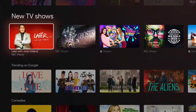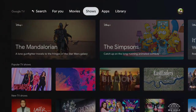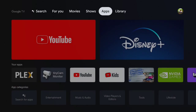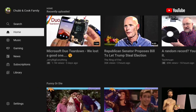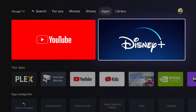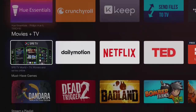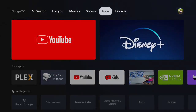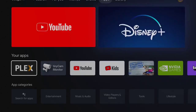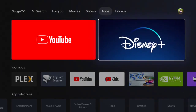The Shows section is the same as the Movies section but for TV shows, so you'll see lots of different ones in there. The Apps section has these massive big buttons at the top that you can't change for YouTube and Disney+, so if you long click on them it's just going to say Open. It then has, down the bottom, apps curated from the Play Store, and your apps, as well as some suggestions for different categories.